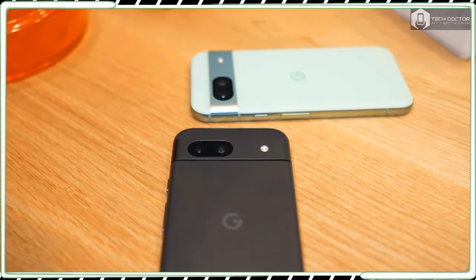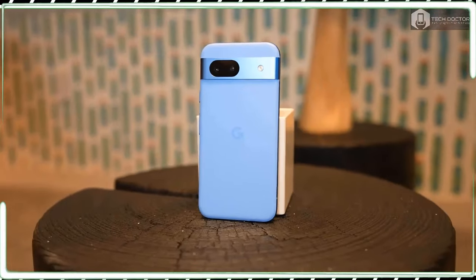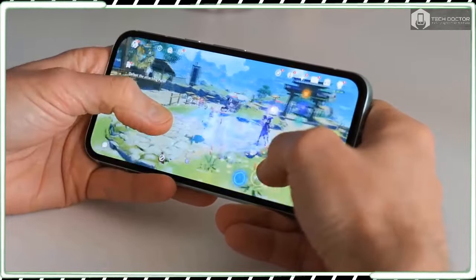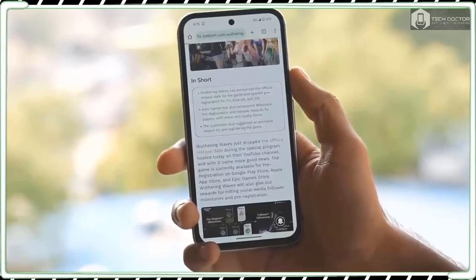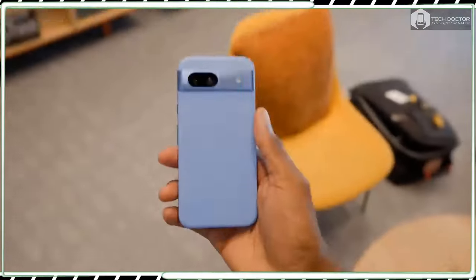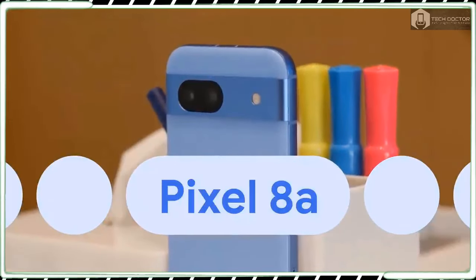I am a strong supporter of phones that offer exceptional bang for the buck value, which is probably why the last few phones I have bought with my own money have all been under $500. Google's Pixel A series has continually been in contention for the best cheap phones each year, and the Pixel 8a doesn't deviate from that trend. It gets a minor facelift with the design, but where the Pixel 8a truly impresses me is its robust software package.